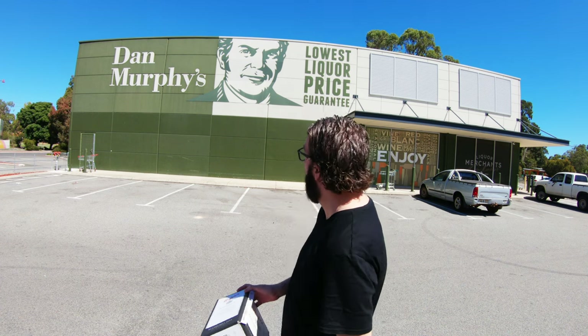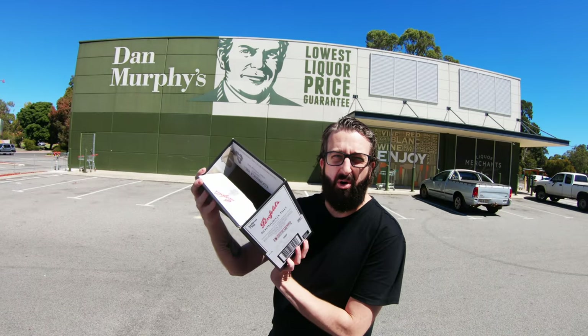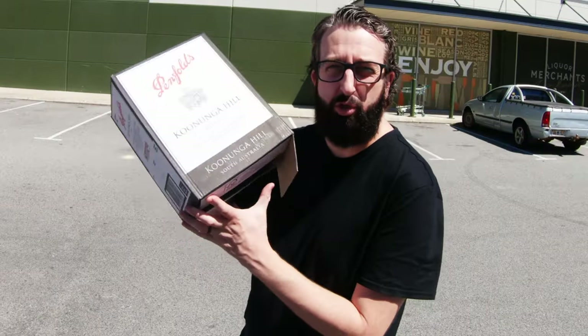If you're loading up DVDs and want to do 20 per lot, the perfect box to grab is from your local alcohol store — Dan Murphy's is mine. Just grab a wine box. A wine box will fit 20 DVDs. Happy days — free packing. And you can get some booze at the same time.